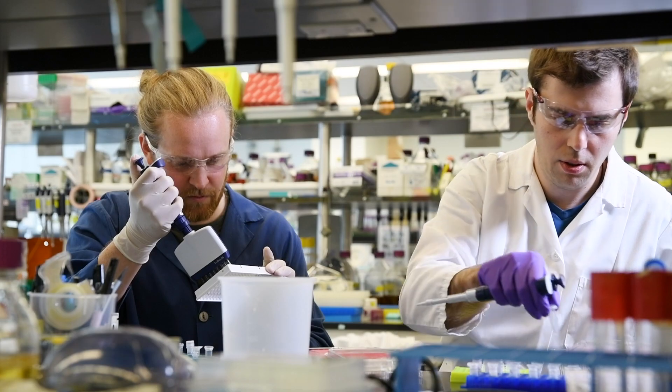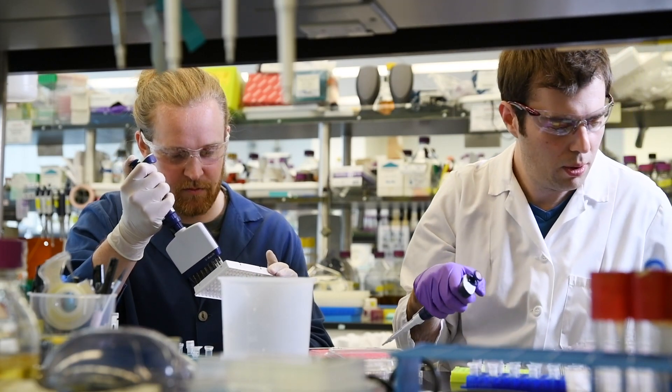Wherever biology is involved in the production of food, in solving human disease, in cleaning up the planet, this technology will play an important role.